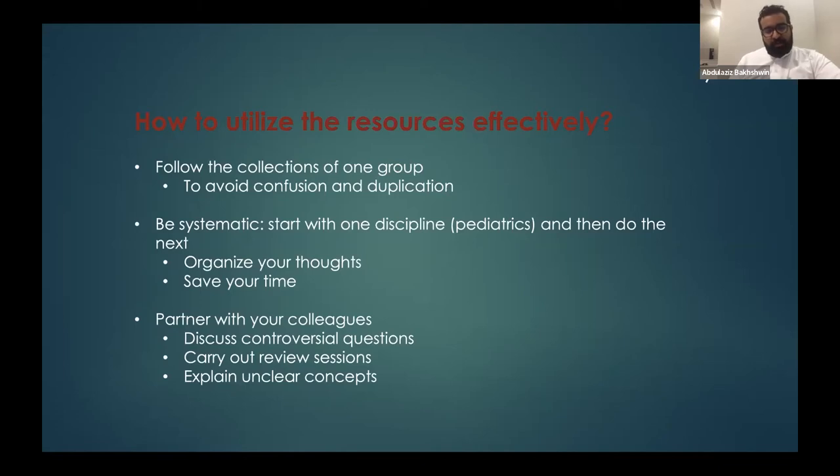Partnering with colleagues is a very nice way to review and go over ambiguous questions. Have a study group with friends who are taking the exam seriously. Do review sessions maybe once per week — gather together and discuss difficult questions. It gives you a much better understanding of the challenging material.